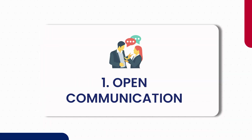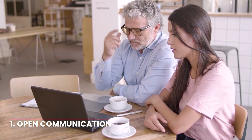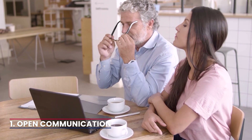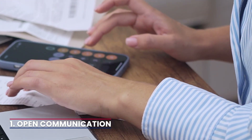1. Open communication. Initiate an open and honest dialogue with your tenants. Understanding their circumstances and the reasons for the non-payment can provide valuable insights. In some cases, tenants may be facing financial challenges, and a dialogue may help both of you find a solution.